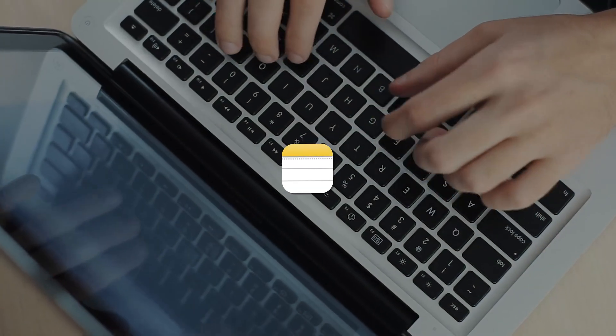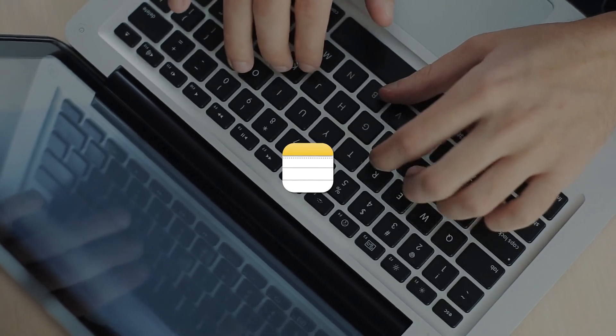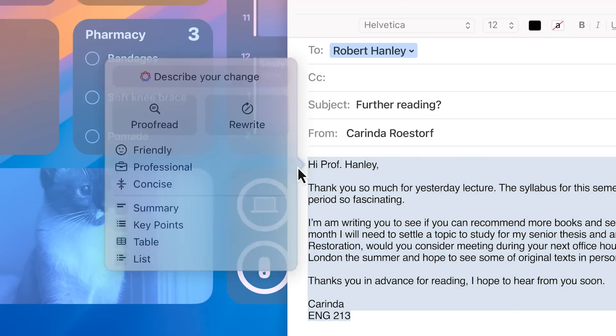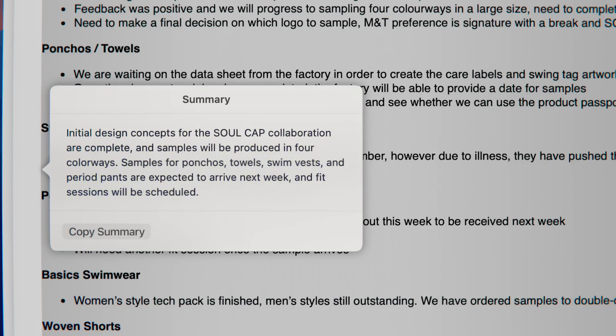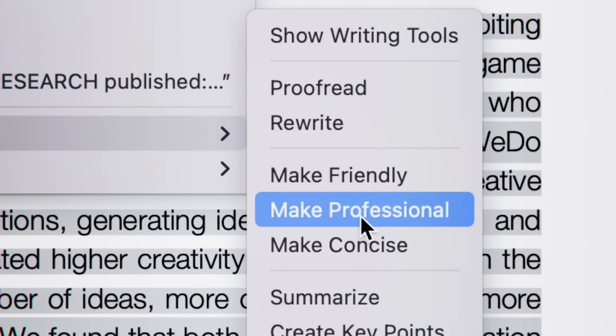Apple Notes has taken a significant leap forward, becoming one of the most secure and versatile note-taking apps, now enhanced with Apple Intelligence, a new AI feature that simplifies how users organize and access their information. Today, we'll explore how this concept works, highlight its great features, and discuss its promising future.